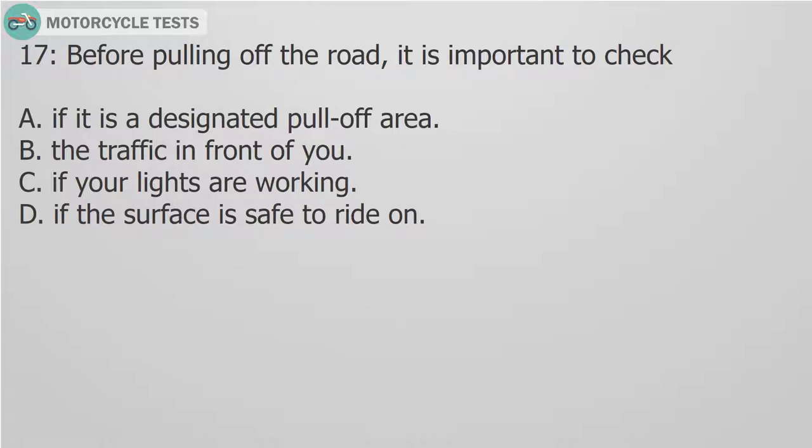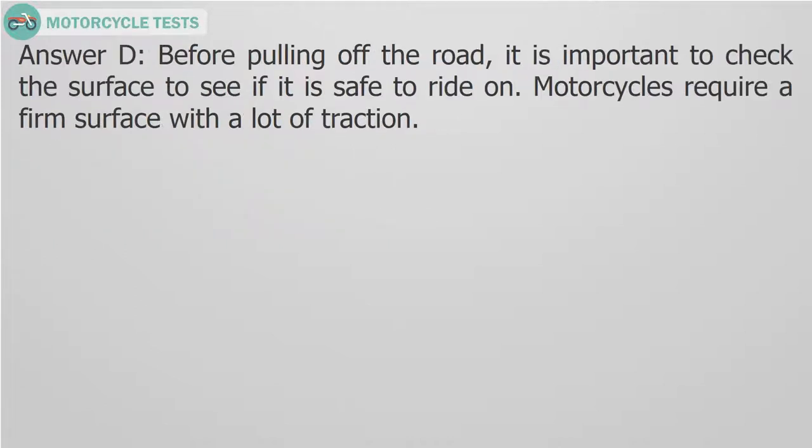Question 17: Before pulling off the road, it is important to check: A. If it is a designated pull-off area. B. The traffic in front of you. C. If your lights are working. D. If the surface is safe to ride on. Answer D. Before pulling off the road, it is important to check the surface to see if it is safe to ride on. Motorcycles require a firm surface with a lot of traction.